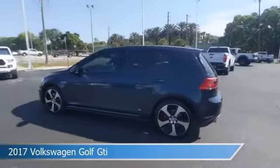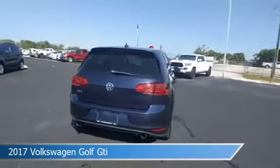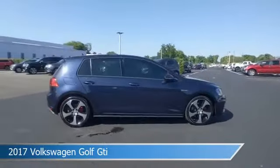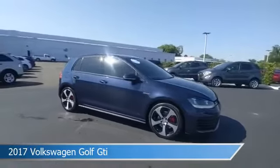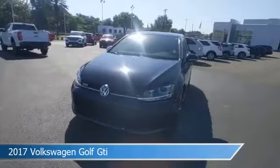Take a look at this 2017 Volkswagen Golf GTI, equipped with a manual transmission in night blue. This car comes with some great features including alloy wheels, keyless entry, anti-lock brakes, audio controls on the steering wheel, and more.